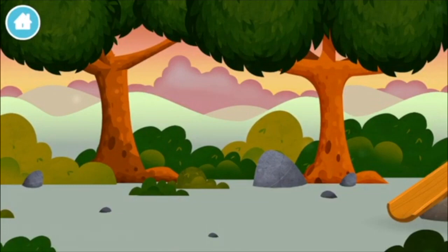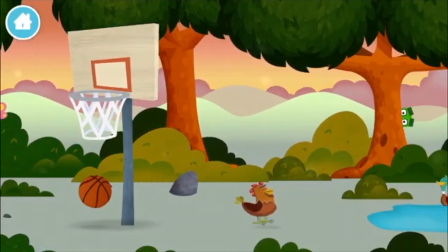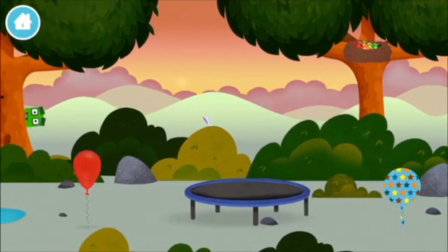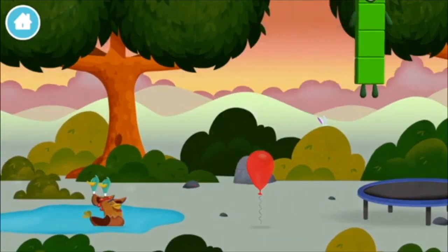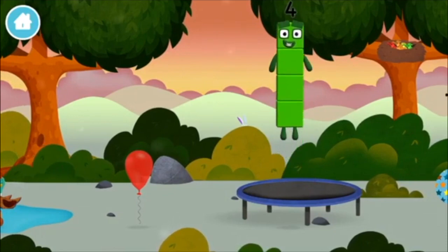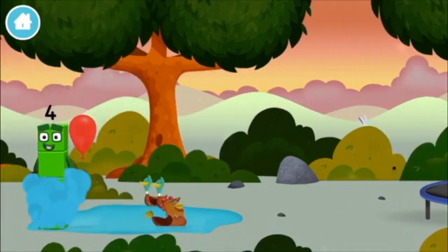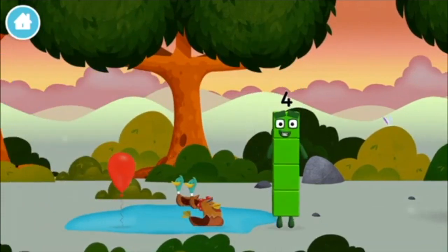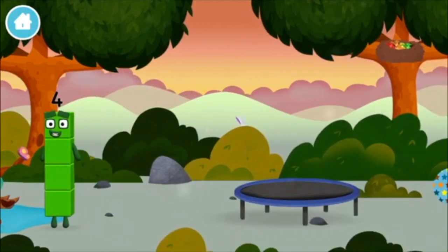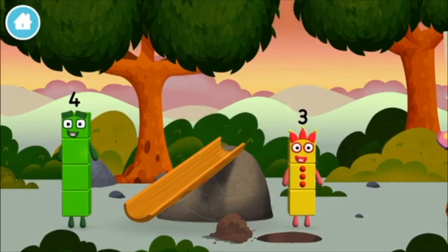Let's go. The number blocks are hiding. Can you help find them? A basketball. A chicken. You've found one! A balloon. Can you guess what my favourite shape is? That's right! A square! We found another number block!